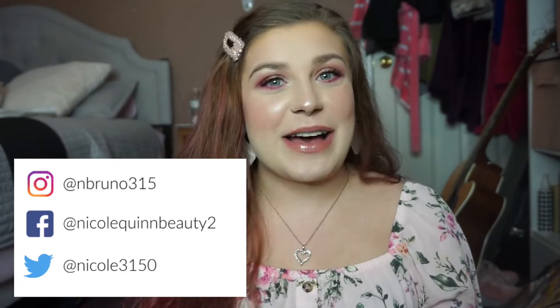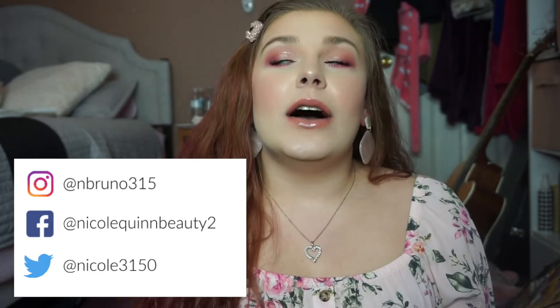Hey guys, welcome back to my channel — it has been a while since I've said that. I have not made a video since last summer, which is really sad. I just got caught up in work and I was not in a motivated headspace for a while, so I wasn't really making videos. But we are back, because what else could you do during quarantine time?